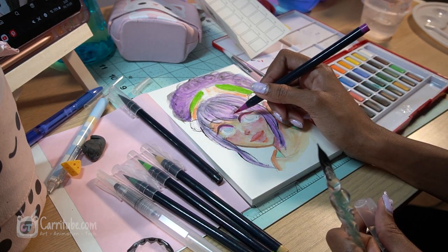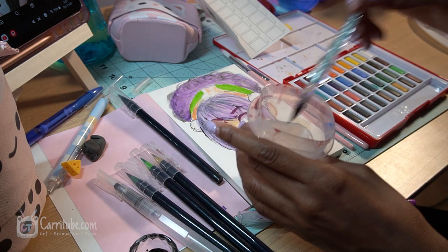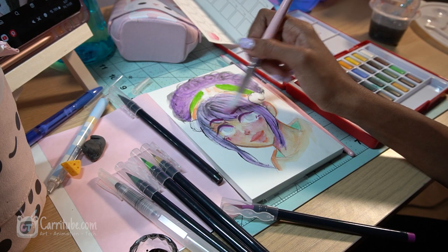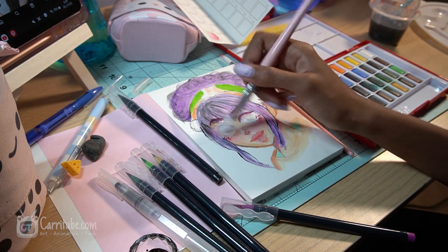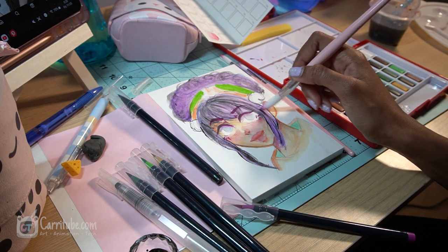I wasn't a big fan of the watercolor brush markers as much — they felt nice to use but were harder to blend with. The artist grade watercolors and the Faber-Castell felt super nice. I'm not super experienced with watercolors so I don't know how they compare, but I tried inking using the fancy dip pen. That was also another learning curve but felt really nice to experiment with. The ink I used was some old Higgins ink I had — it's super jet black and felt nice to add details.